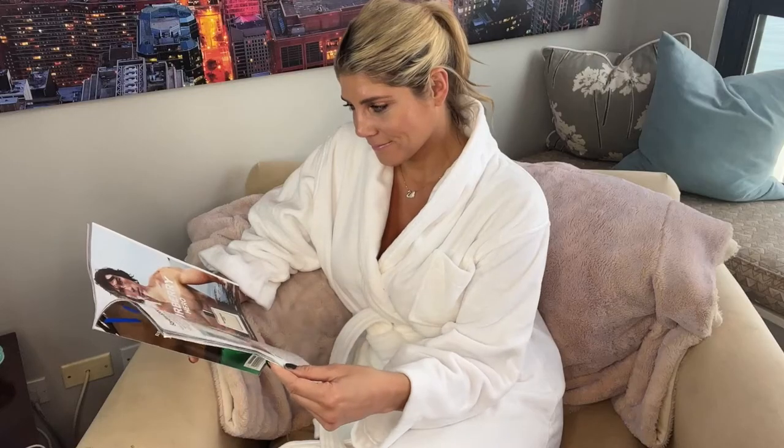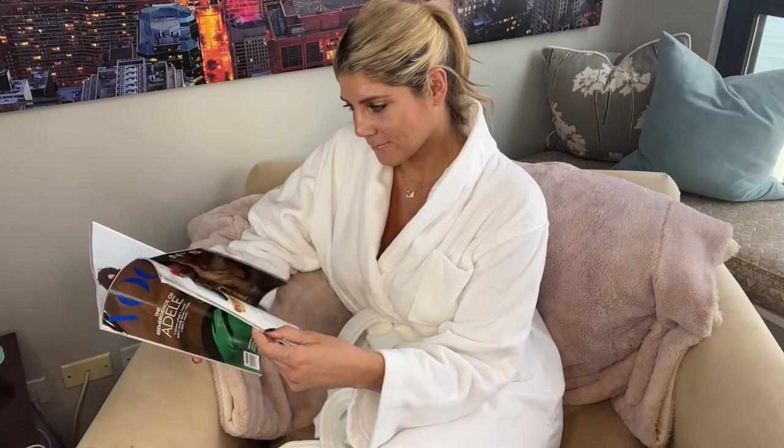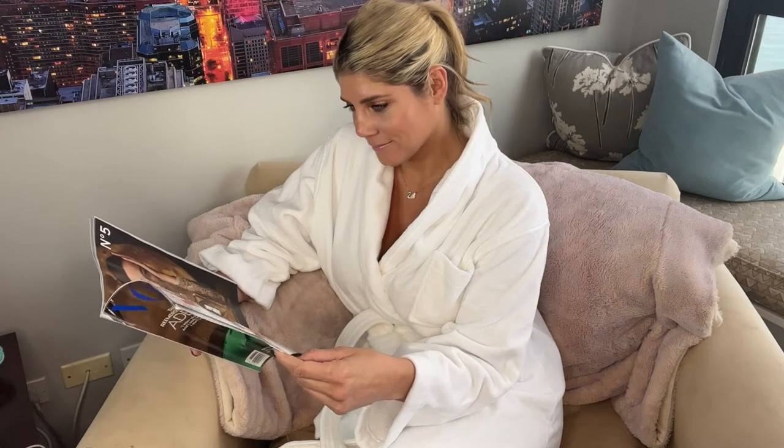This luxuriously thick and cozy Blair bathrobe will make every day feel like a relaxing spa day. Experience the quality of a hotel bathrobe in the comfort of your own home.